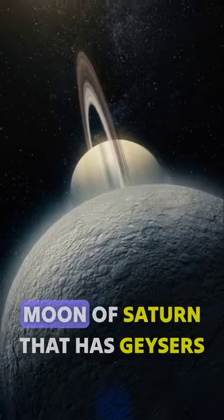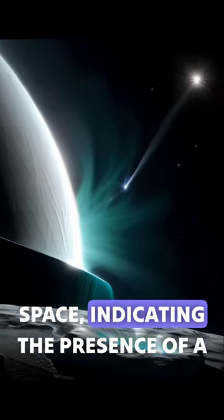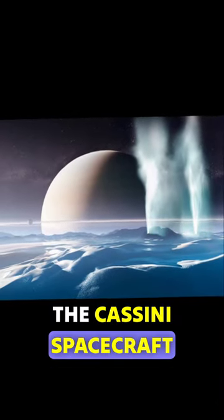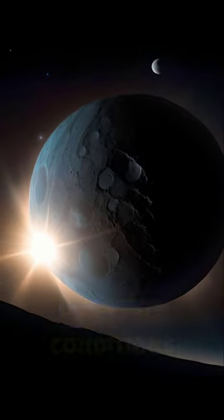Enceladus is a moon of Saturn that has geysers erupting from its south pole. These geysers release water vapor and icy particles into space, indicating the presence of a subsurface ocean beneath its icy crust. The Cassini spacecraft detected organic molecules and other compounds in these plumes, suggesting the potential for habitable conditions.